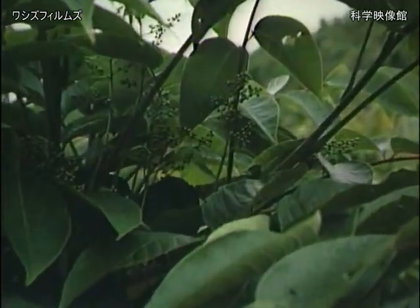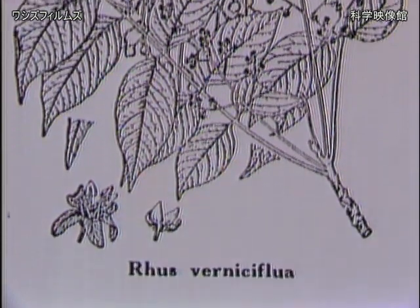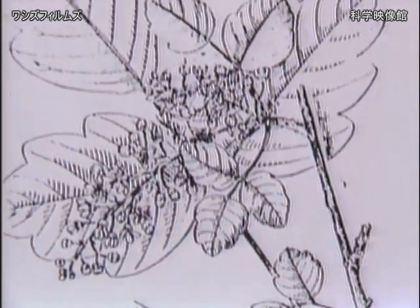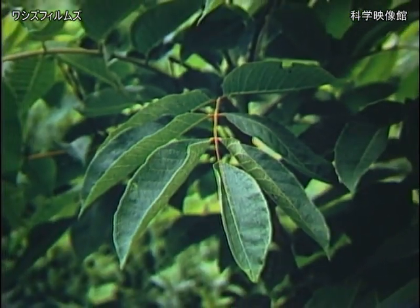One distinctive drawback of raw lacquer is that it contains a toxic substance which can cause severe skin irritation. The tree, Rhus verniciflua, is a close relative to Rhus diversiloba, known in the West as poison oak. Lacquer craftsmen must expose themselves to the leaves little by little in order to build up an immunity.